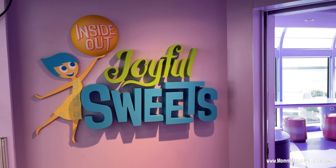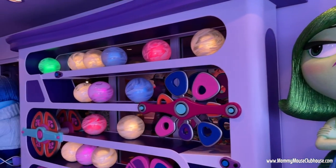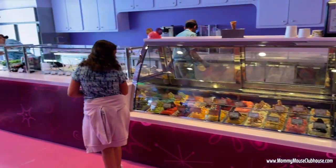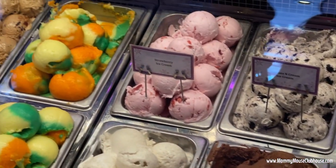After making our door crafts, Lucas and I headed up to Deck 11 to check out Joyful Sweets. This candy shop is themed after Inside Out and is super cute. They have gelato, cupcakes, cookies, and other sweet treats. We chose to get macarons.